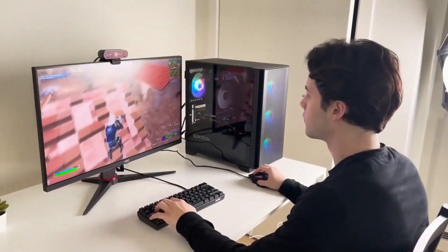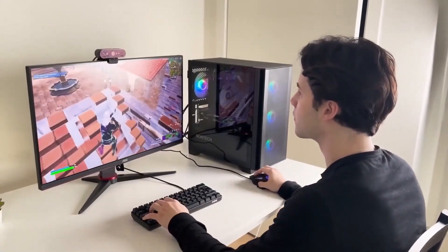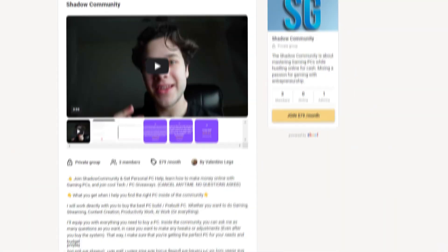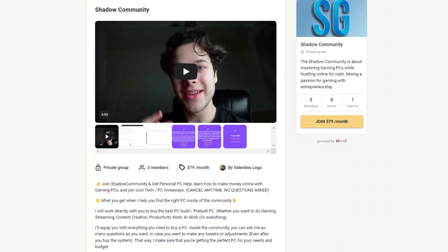The prices right now are insanely good, so if you are looking for a PC build, I recommend buying right now. If you need personal PC help, you can join my community via the top link in the description and I'll answer all your questions about your specific situation — whether you're looking for a new PC build or a pre-built. Thank you for watching, thank you for the support, and I'll see you in the next one.